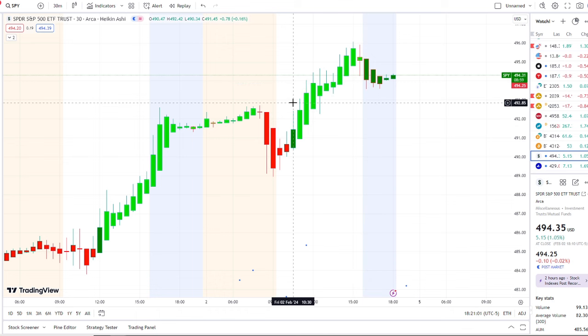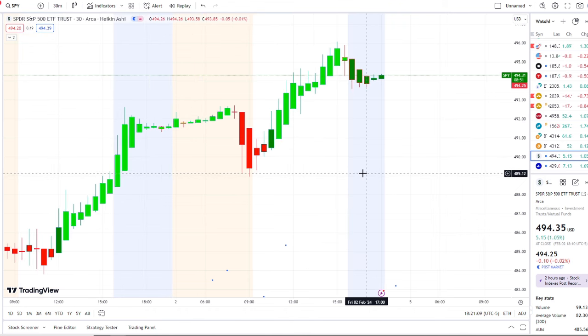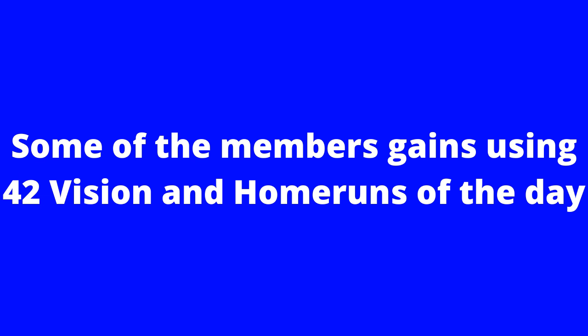SPY found support at 493 and broke out towards the 495–496 level. We're going to talk about the key levels I would watch going into next week and what's going on with the inflow versus outflow. But before we do, I want to share the home run opportunity I mentioned this morning over at the Discord — the home run of the day was spectacular and beyond expectations.